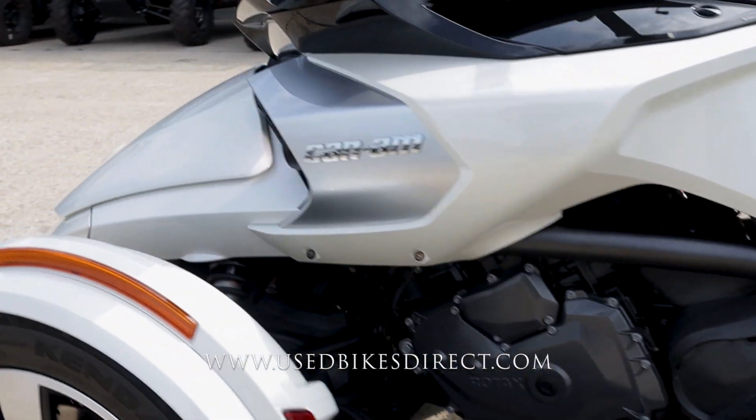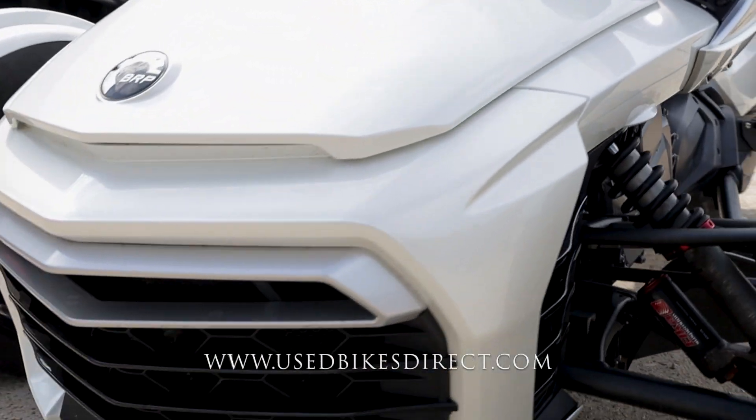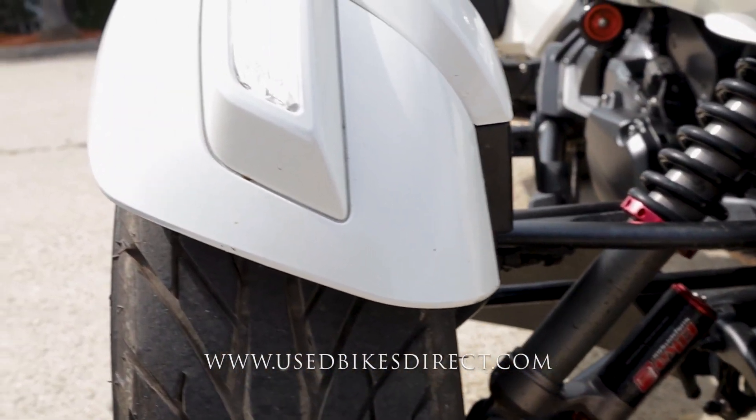As we come up front, just want to point out a couple more — right here in the grill, just super tiny little specs along the way, as well as on the front of this fender on the right-hand side. Be sure to hop on the web to see all those detailed photos.